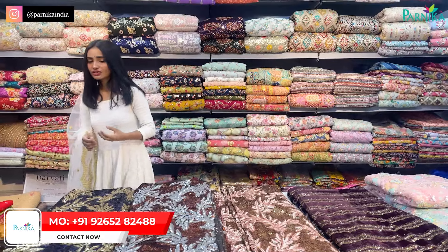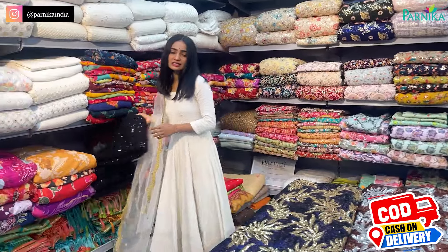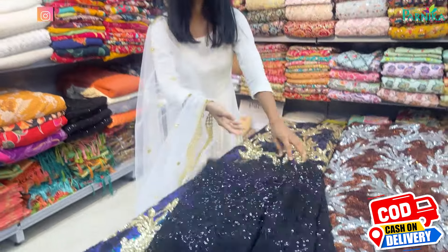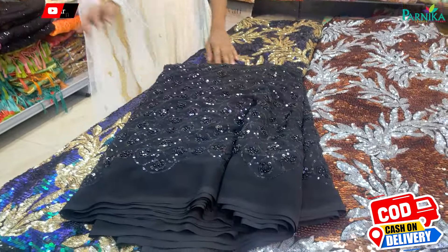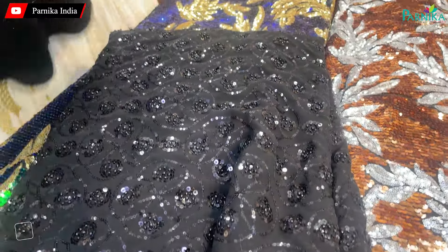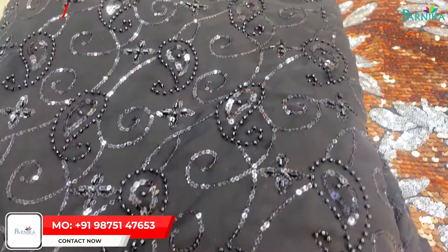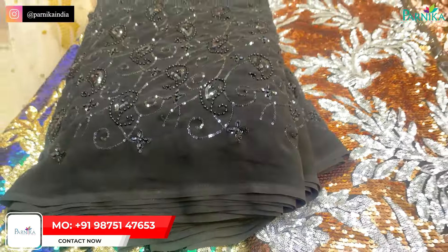If you want to talk about burqa or hijab, you will also get the latest collections with sequins and mouti, as the fabrics can be provided. In the same way, there is a black color concept with sequins and mouti work — it will be ticking on while it is in the night.